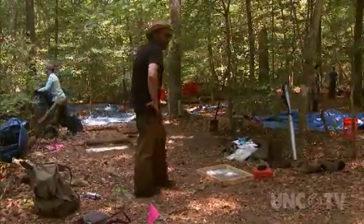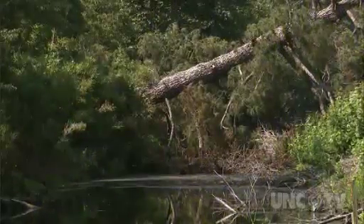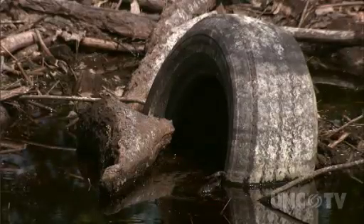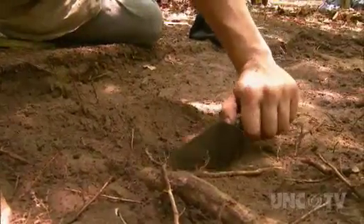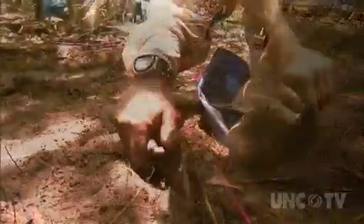If you think your daily commute is rough, these students truly have a journey to get to their workspace. It's basically ticks, heat, and the occasional fear or spotting of a snake or something. These students are scratching away layers of history, one small scrape at a time.